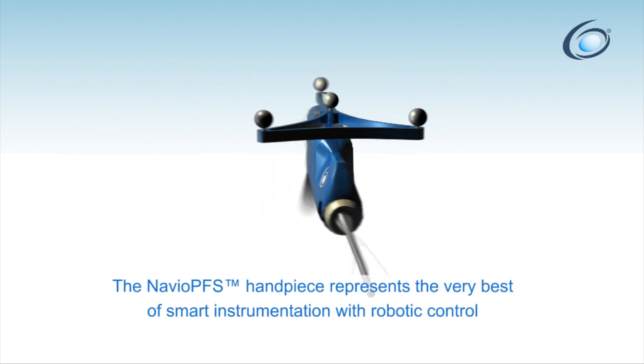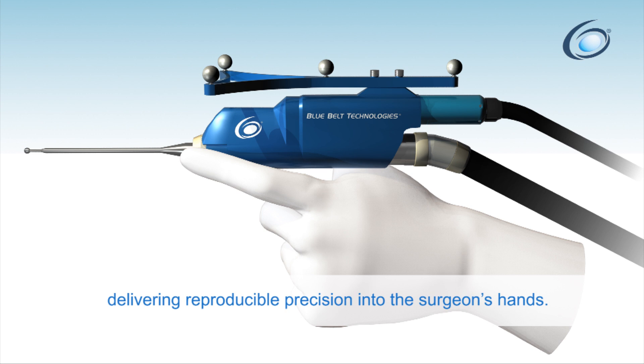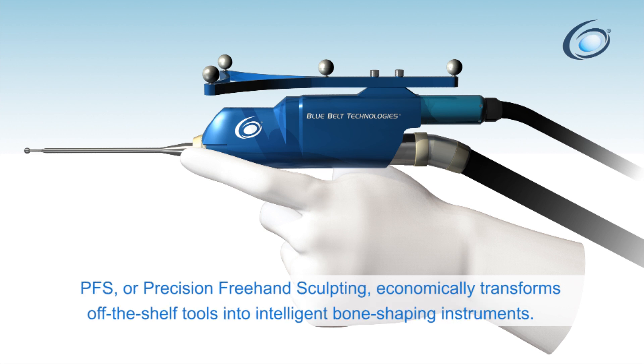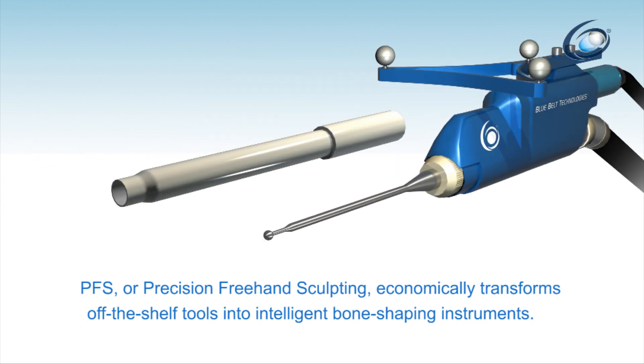The Navio PFS handpiece represents the very best of smart instrumentation with robotic control, delivering reproducible precision into the surgeon's hands. PFS, or precision free hand sculpting, economically transforms off-the-shelf tools into intelligent bone-shaping instruments.